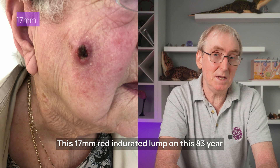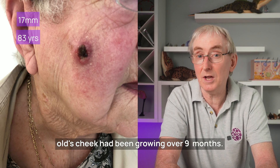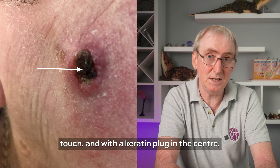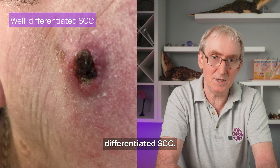Here's another croc. This 17mm red indurated lump on this 83-year-old's cheek had been growing over nine months. It had an ill-defined border, was firm to touch, with a keratin plug in the centre, and on histology was shown to be a well differentiated squamous cell cancer.